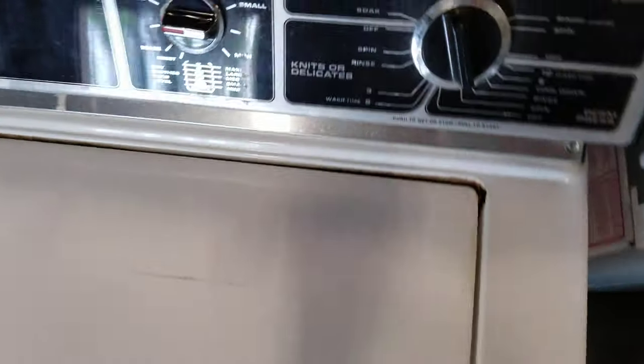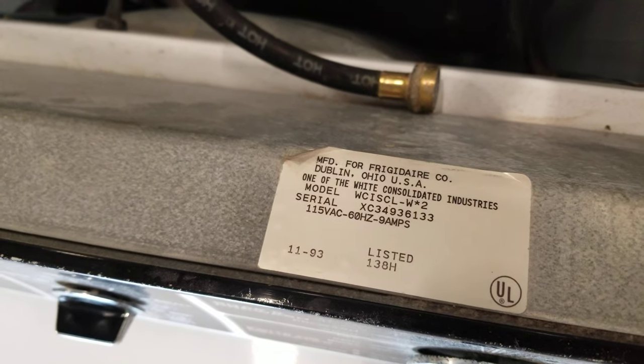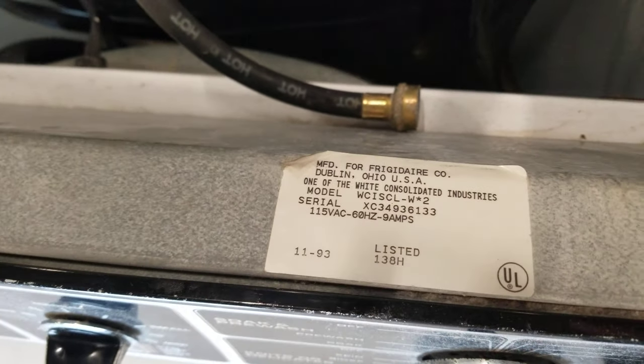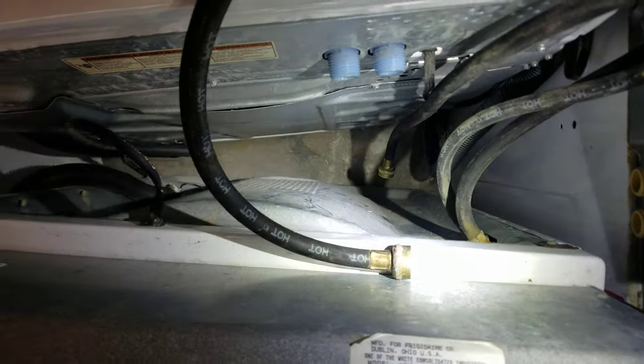This is actually a very unique design. This is a Frigidaire — it says it was manufactured in Dublin, Ohio. I didn't get a chance to look up the manufacture date and see exactly how old it is. If you think you know, let me know — put it in the comments below.